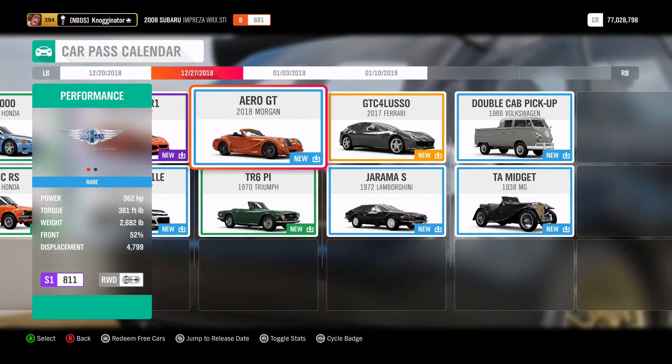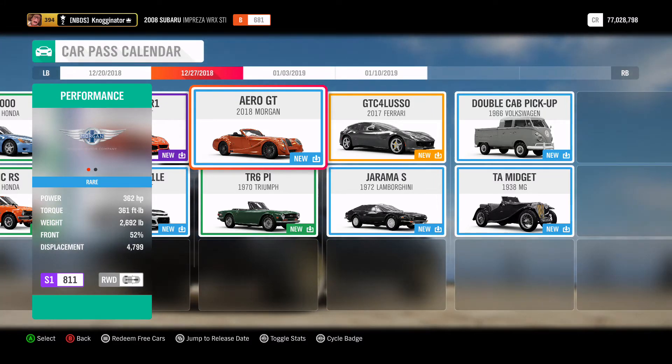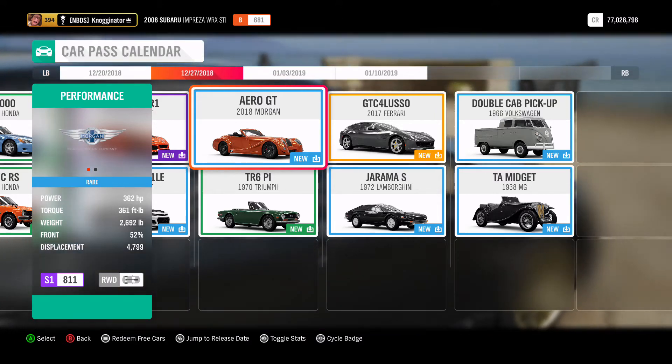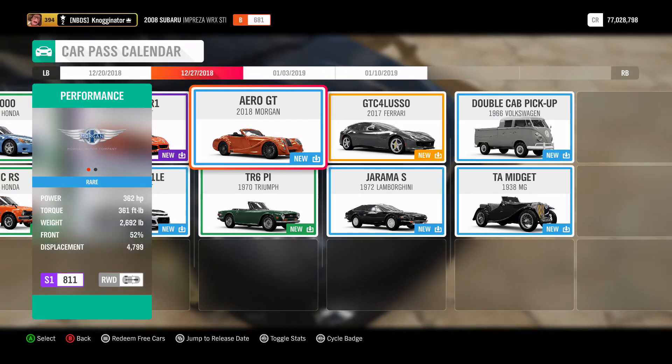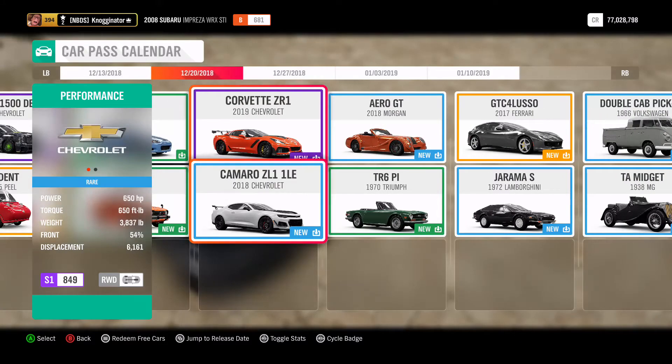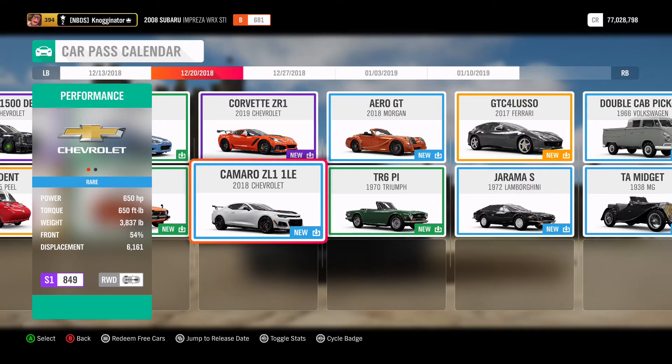Next up, we got the Morgan Aero GT. This is one of the actual good cars that Morgan has come out with — not like the three-wheeler. This will be 362 horsepower, 361 foot-pounds of torque, 2,682 pounds, and it's coming in at S1. The thing I like about these two is that they're both the high-end muscle cars.